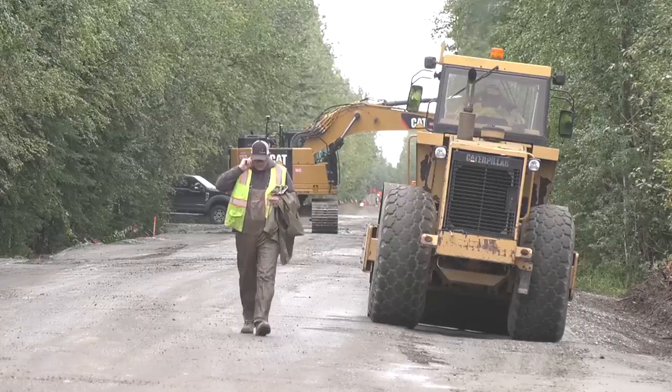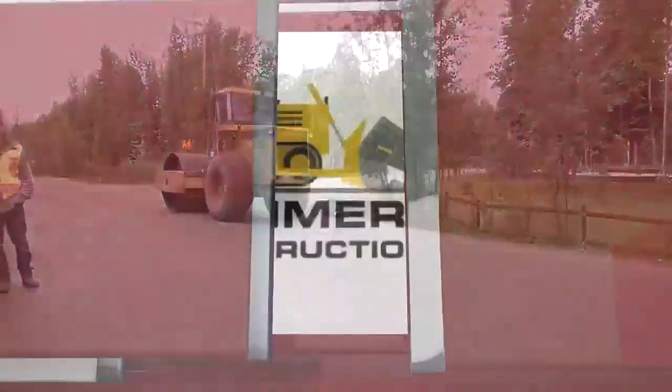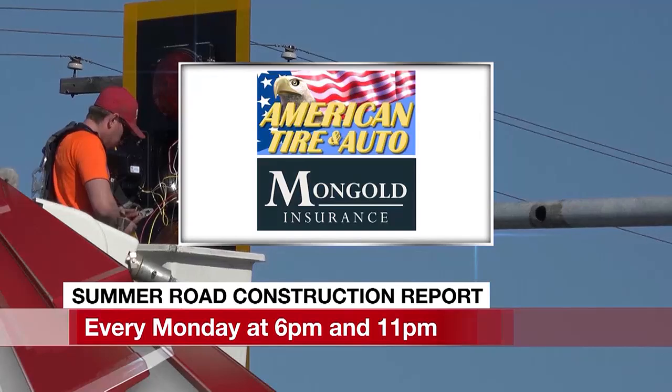This is Adrian Peterson reporting for News Center Fairbanks. The Summer Road Construction Report is brought to you by American Tire and Auto and Mongold Insurance.